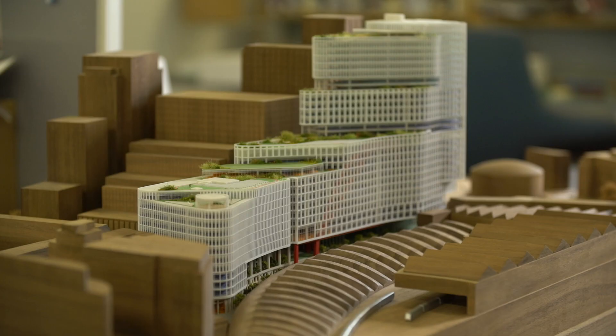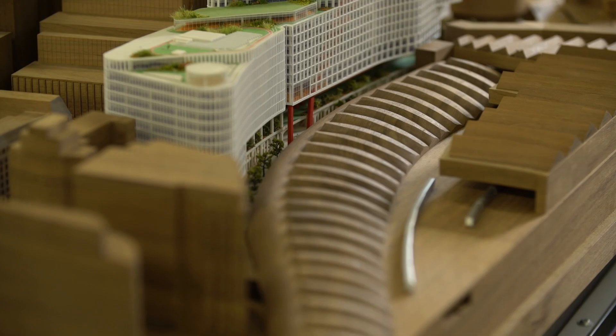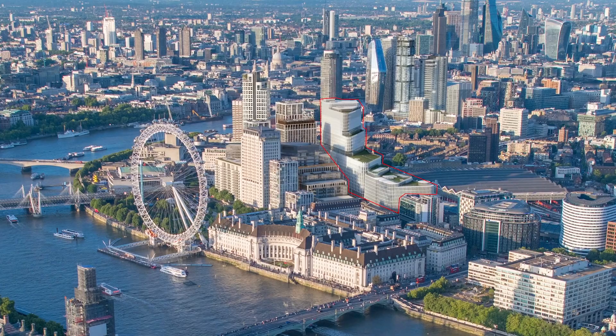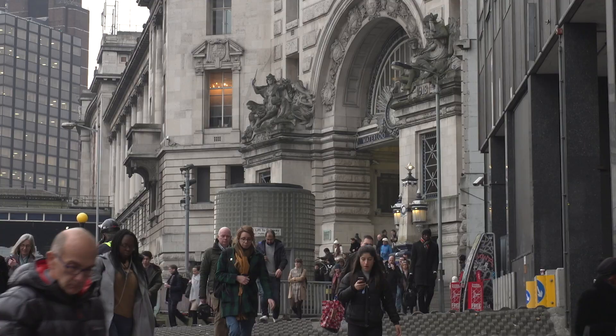It's a key site in London at the junction of Waterloo Station, a huge road network, and the river, with a series of new and old developments that have defined the regeneration of this area. The site has the ability to deliver much needed capacity relief for Waterloo Station, which will vastly improve the experience for the hundred million people that use the station every year.